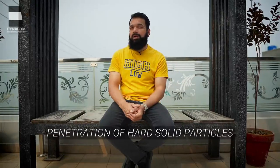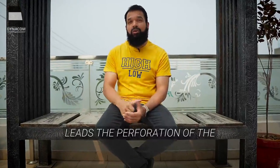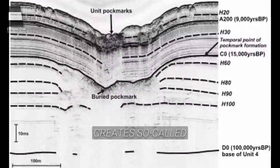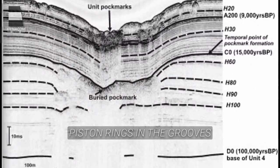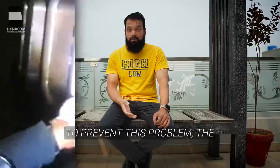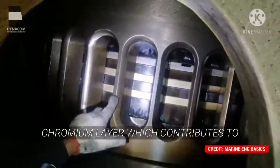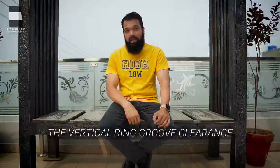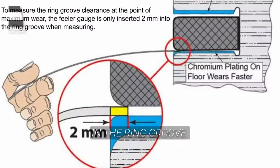It is well known that due to the penetration of hard solid particles in the space between the ring and the piston groove, perforation of the horizontal working surface of the piston ring groove creates a so-called pockmark surface. Ultimately, this development leads to scuffing of the piston rings in the grooves and loss of sealing ability. To prevent this problem, the horizontal surface of the piston ring grooves is coated with a chromium layer, which contributes to extending the time between overhauling of the cylinder unit. The vertical ring groove clearance measurement is an indicator of the wear taking place at the chromium plating in the ring groove.